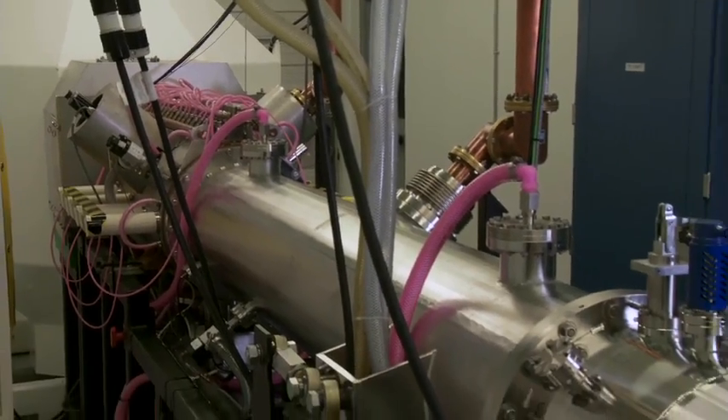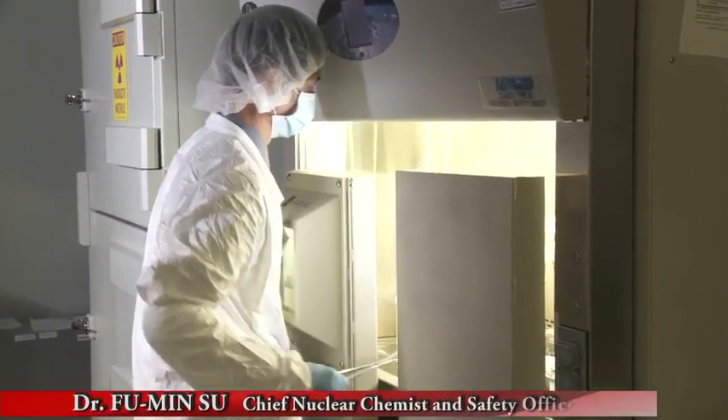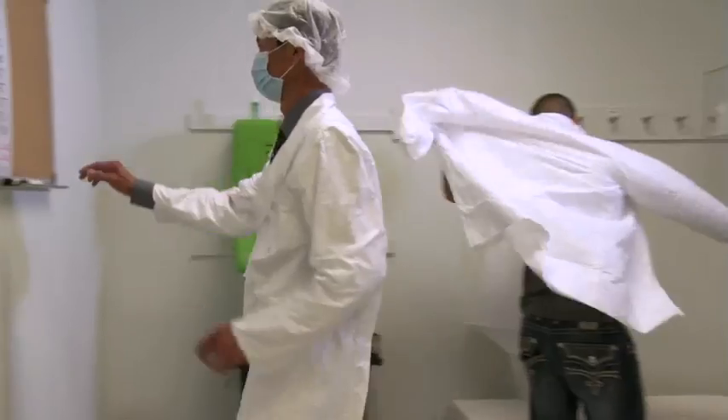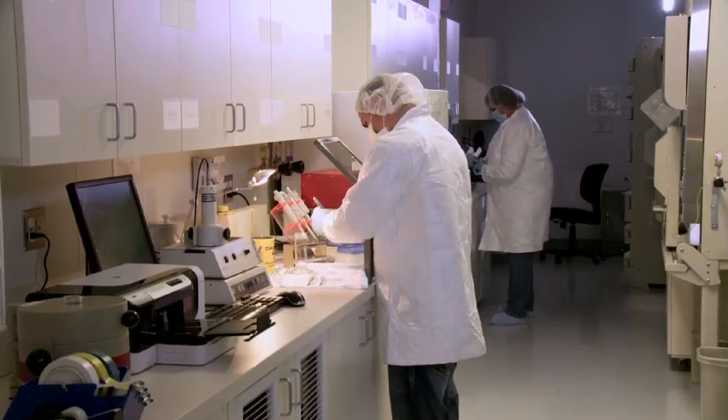Our team uses a new compact LINAC PET isotope production system. We currently produce F-18 FDG at this facility. We're harvesting our intellectual property for two important projects. First is the production of molybdenum-99, which is the most widely used isotope in the entire world.